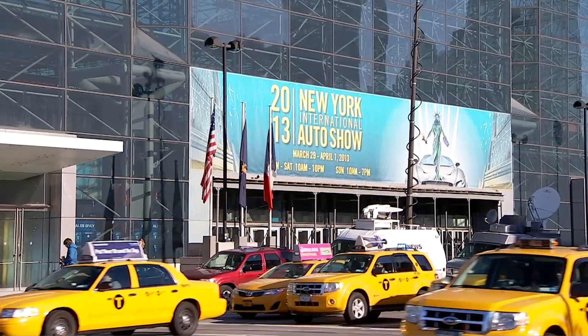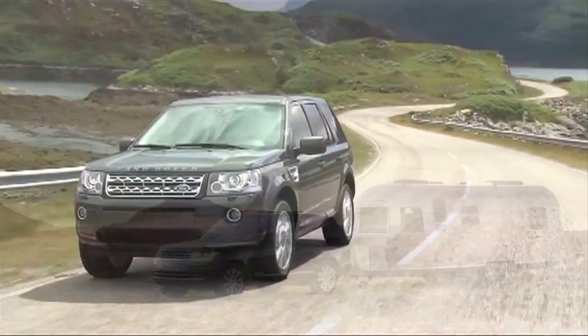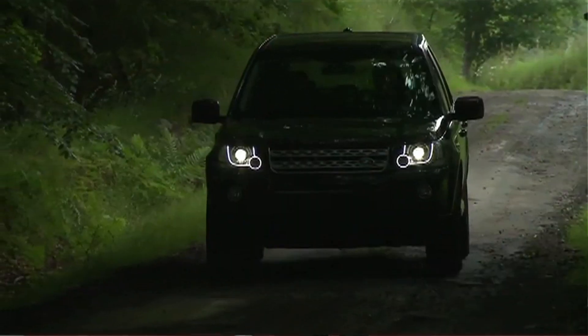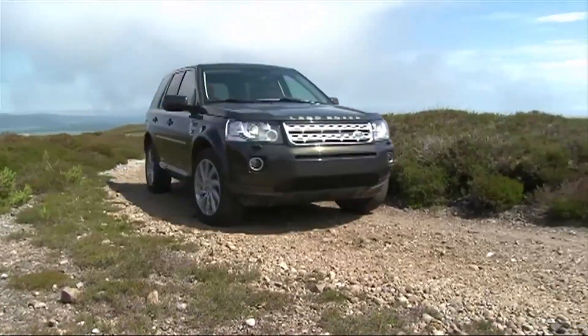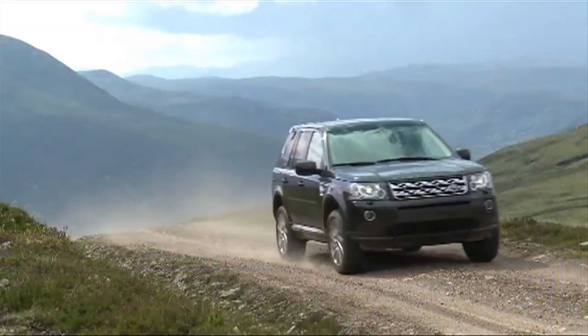Hi there, I'm Shannon Moore here at the New York International Auto Show with the managing editor of MSN Autos, Perry Stern. Here in America, SUVs are a big seller. You're right Shannon, and actually there are a number of new SUVs that were shown here at the New York Auto Show, but there are actually two that really stand out as being very good on-road but having amazing capability for going off-road.